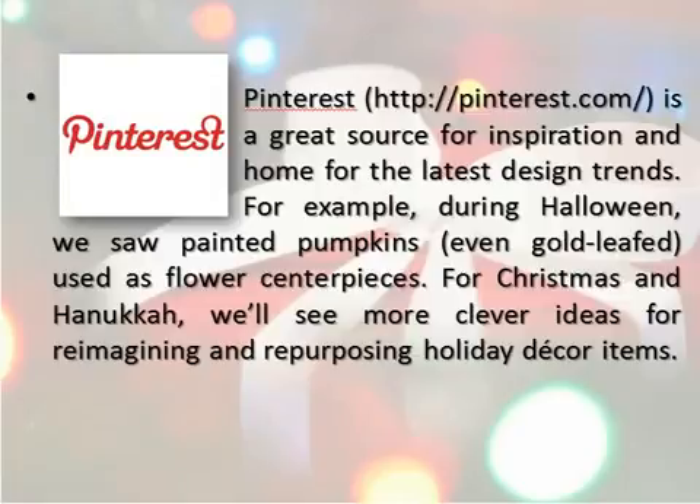Pinterest is a great source for inspiration and home for the latest design trends. For example, during Halloween, we saw painted pumpkins — even gold-leafed — used as flower centerpieces.